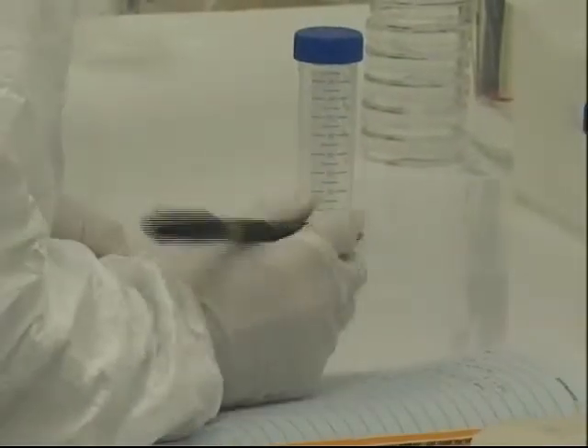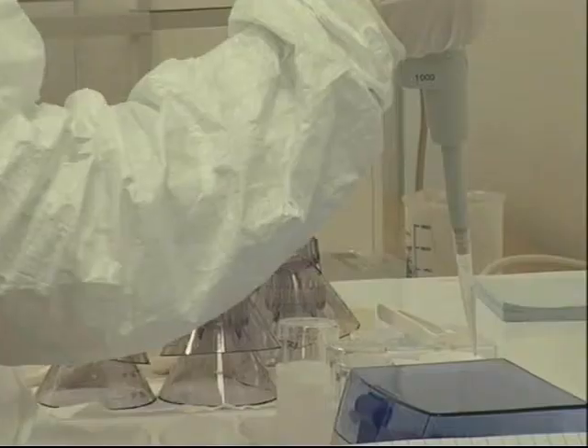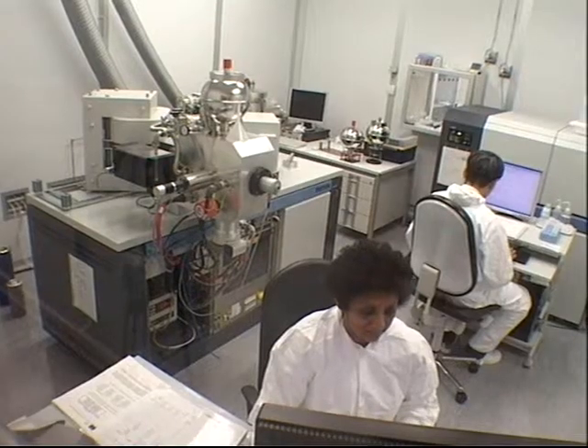Inside a secure and contamination-free laboratory, scientists hunt for atomic fingerprints at Seibersdorf, Austria. They're looking for tell-tale signs of uranium or plutonium that can reveal illegal nuclear activities.